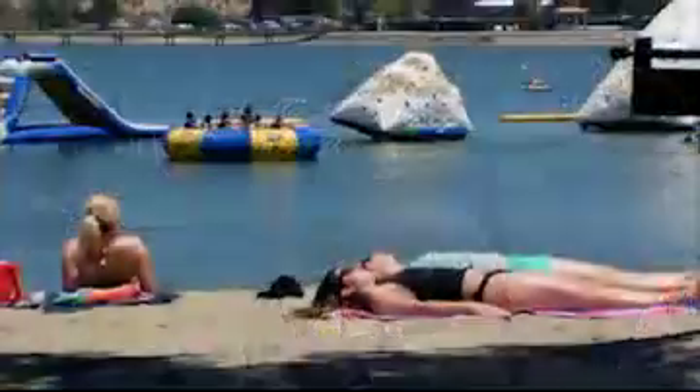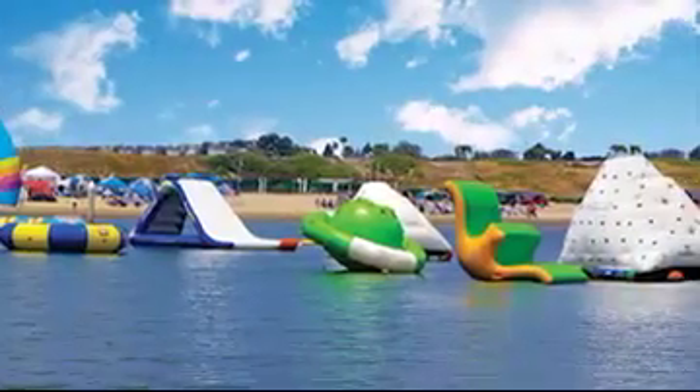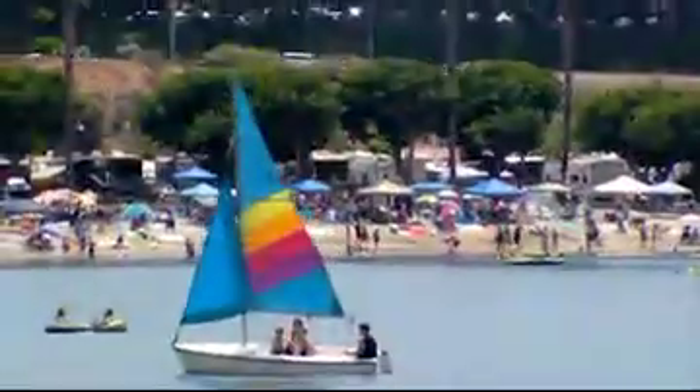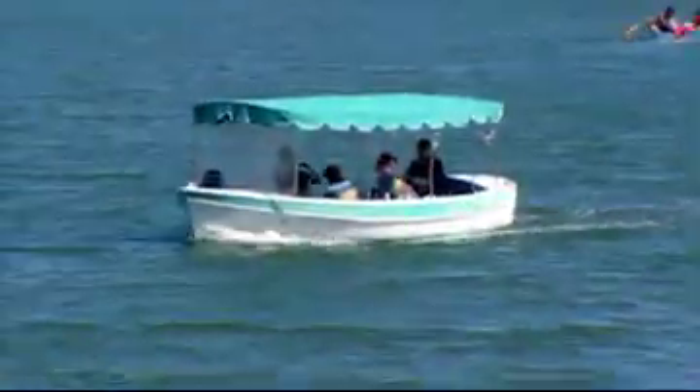Guests enjoy a mile of beachfront with a playground, swimming and water playground for the kids. You can also rent a sailboat, pedal boat or electric boat to enjoy in our Waveless Lagoon.